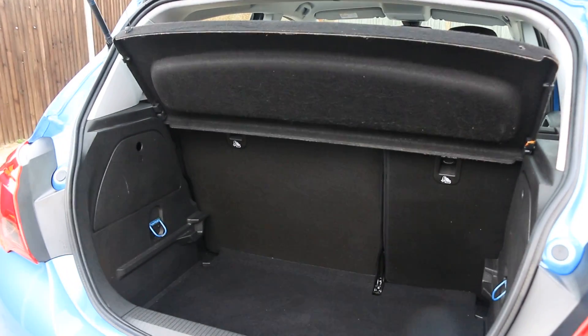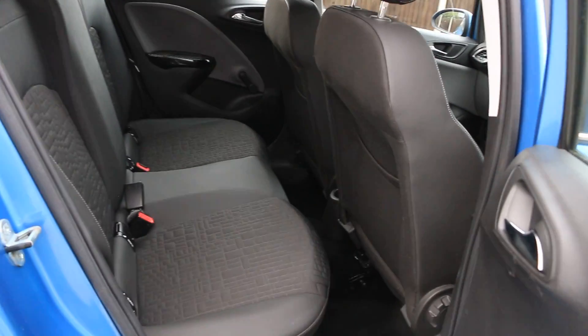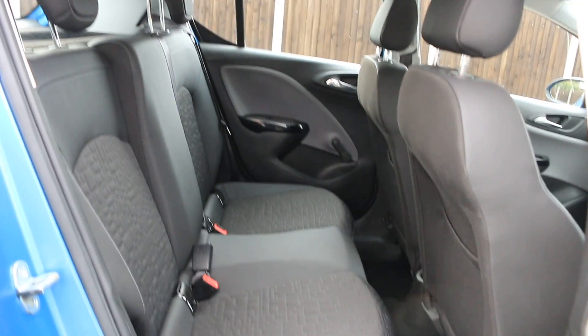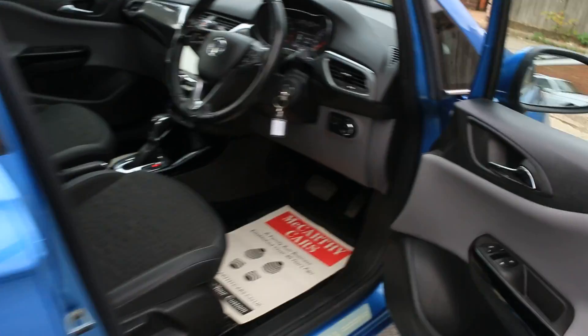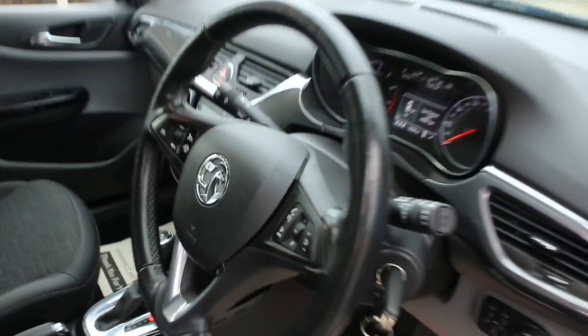Split folding rear seats. Half black leather interior with isofix. Electric windows, electric mirrors, and front auto headlights.